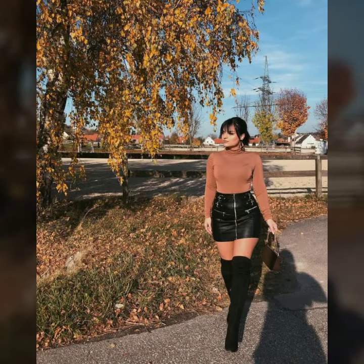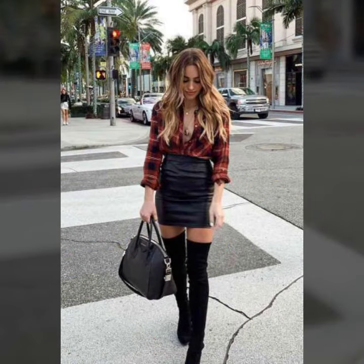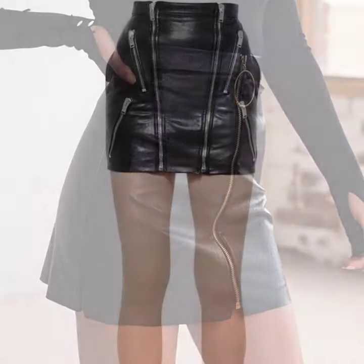Many websites sell this type of skirts, like www.ebay.com, www.amazon.com, and www.gunstudio.com. You can buy these pretty, clean, and stylish leather latex miniskirts online from there.